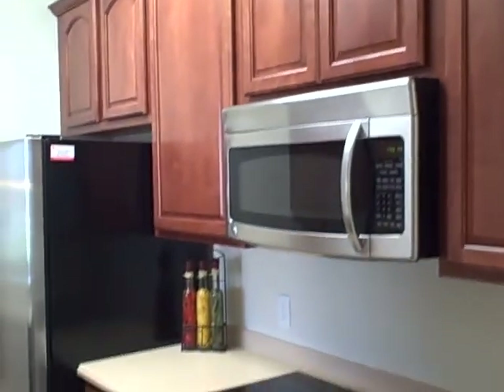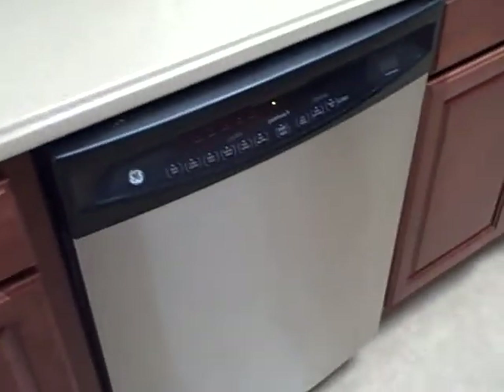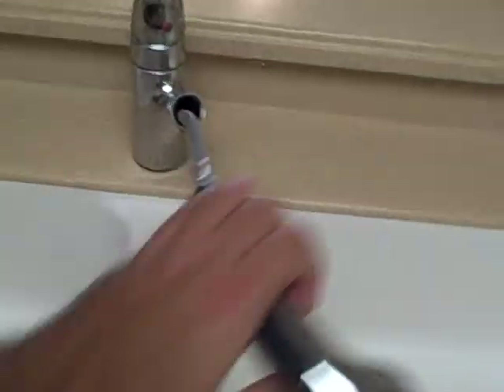Here's the kitchen. Looks like 42-inch cabinets, stainless steel, Corian countertops, sunken sink with a removable sink head, stainless steel glass top stove.